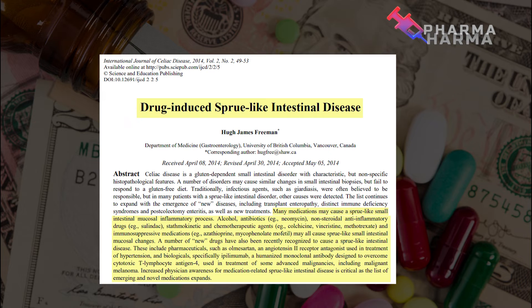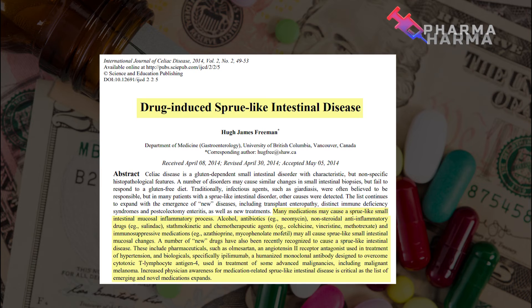Here is a research paper published in the International Journal of Celiac Disease called 'Drug-Induced Sprue-Like Intestinal Disease.' Quoting from the abstract: many medications may cause a sprue-like small intestinal mucosal inflammatory process, including alcohol — which can be a hindrance to recovery — antibiotics, and non-steroidal anti-inflammatory drugs like ibuprofen and naproxen.